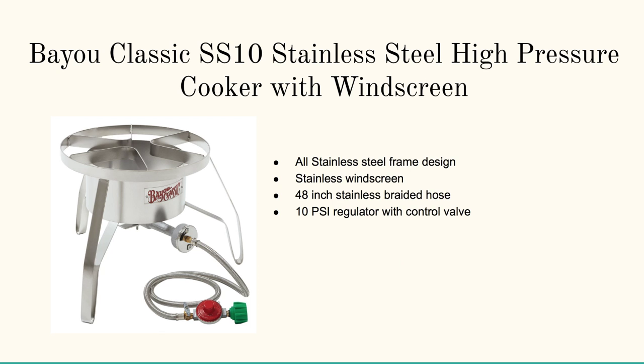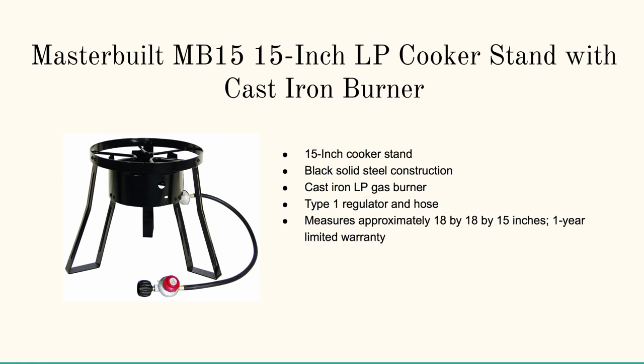And then we cover next the Bayou Classic SS10 Stainless Steel High Pressure Cooker with Windscreen — this thing's awesome, it doesn't get prettier than this. And finally, the Masterbuilt MB15 15-inch LP Cooker Stand with Cast Iron Burner up off the ground.